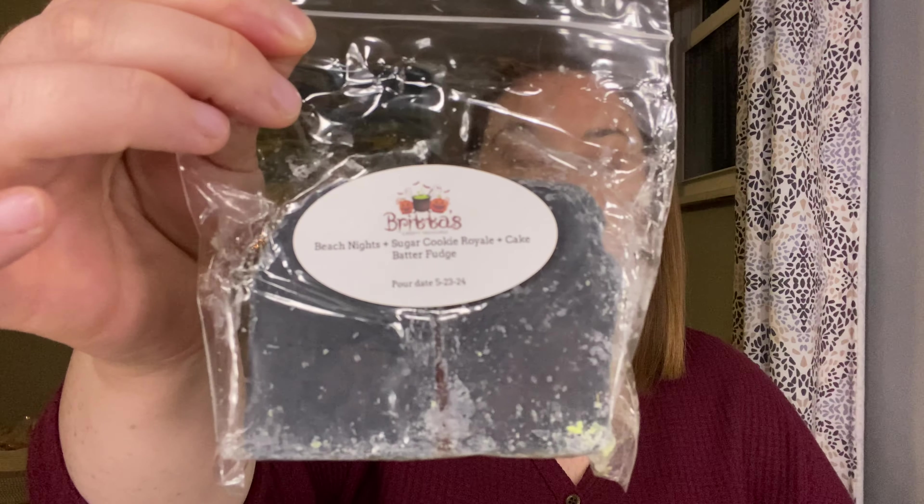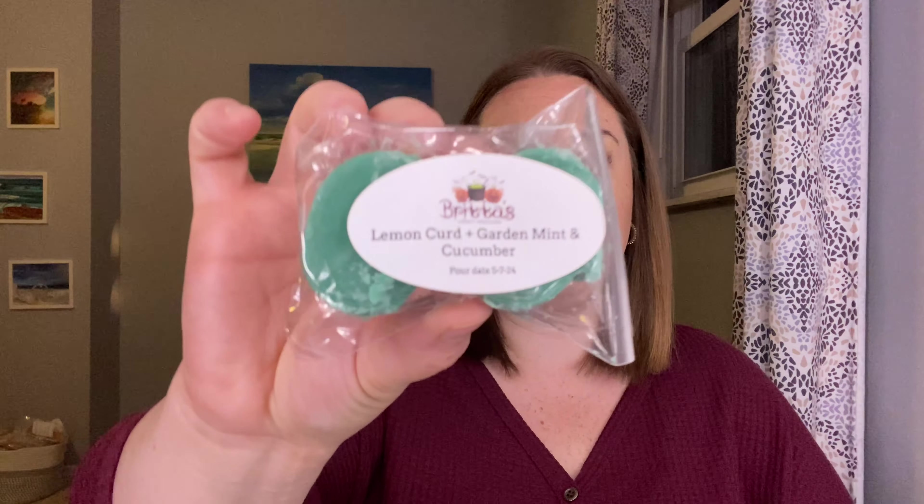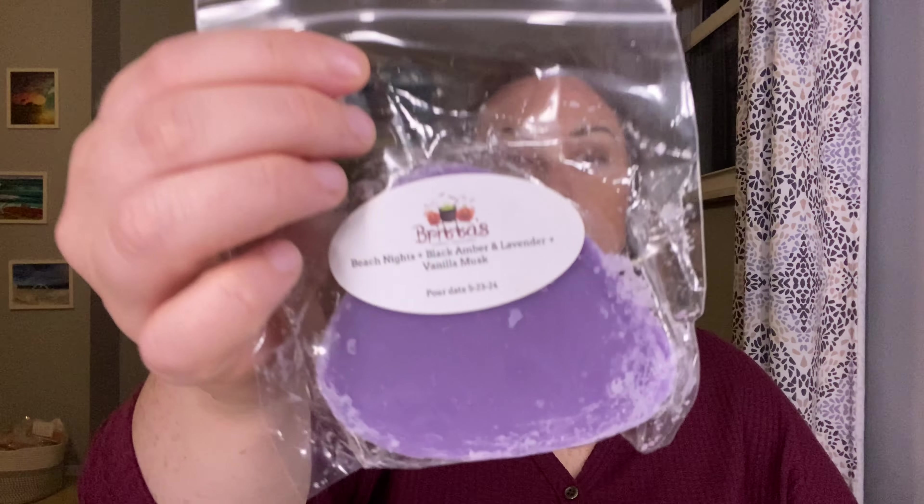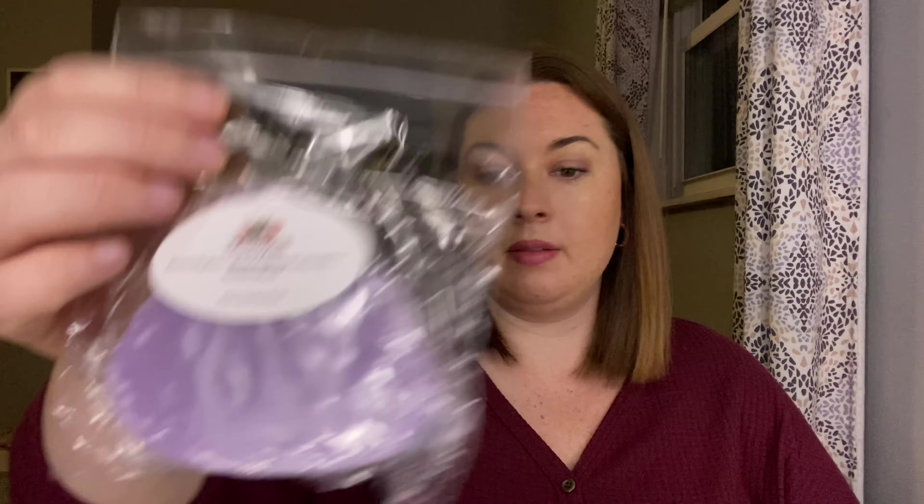Beach Nights, Sugar Cookie Royale, Cake Batter Fudge — yes. Lemon Curd, Garden Mint and Cucumber — absolutely, I would love to melt that with some dirt. Beach Nights, Black Amber, Lavender and Vanilla Musk. See how much summery stuff I have — so this was a perfect vendor to start with.